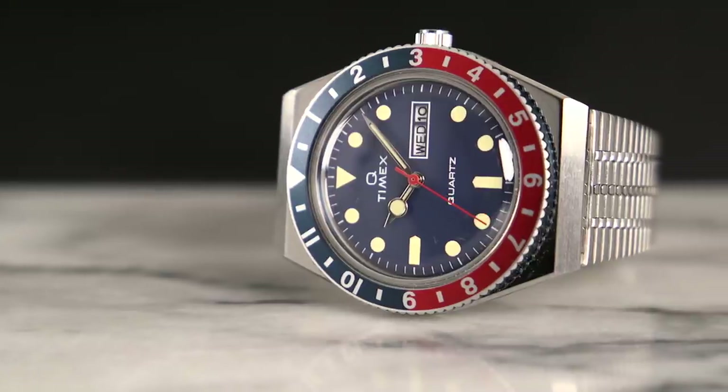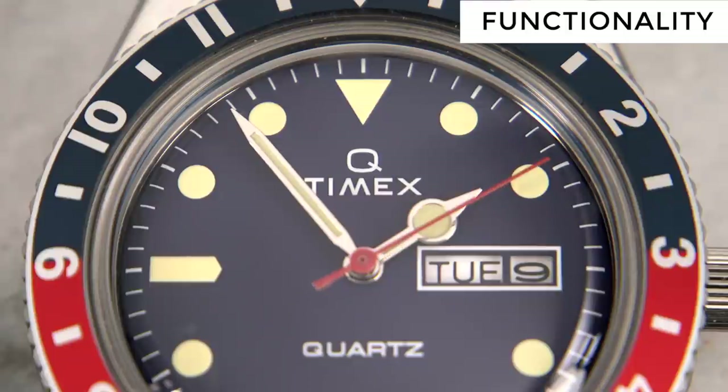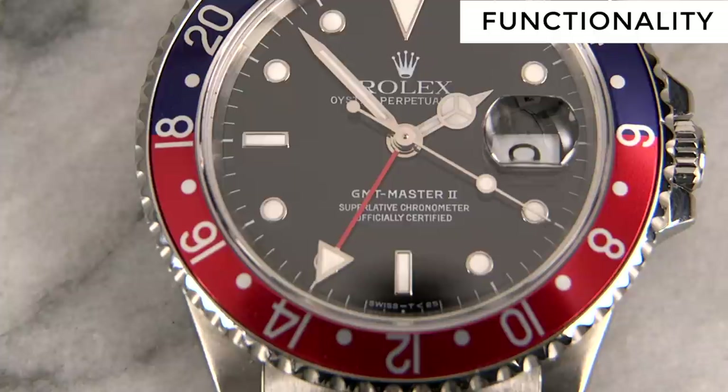Now we'll see how these watches stack up head-to-head. First category: quality. It's hard to objectively compare quality at such disparate price points. Obviously, paying a premium means you expect a certain level of quality, but a lower price point watch can be quality too. The Timex is certainly quality for what it is; however, the bracelet in my opinion takes away from that. Point goes to Rolex. Next, reliability: although Rolex makes excellent movements that are superlative chronometer certified, there really is no comparison with a quartz movement when it comes to accuracy and reliability. Point to Timex. Our next category is functionality: both watches have their own set of jobs. The Timex has both day and date displayed; the Rolex, just the date. However, the Rolex does have the GMT hand, which I feel is more unique and useful. Point to Rolex in functionality.